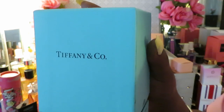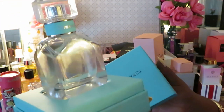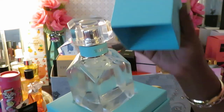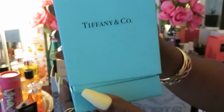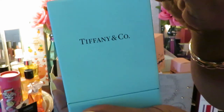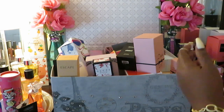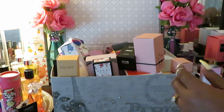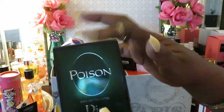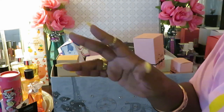Last but not least — Valentino and Tiffany. Y'all know Tiffany and Company — ask Beyoncé about Tiffany and Company. It smells amazing! She's special — I put her and Valentino over here in their own VIP section. And one more — the Dior Poison. Dior smells really nice, I like it.